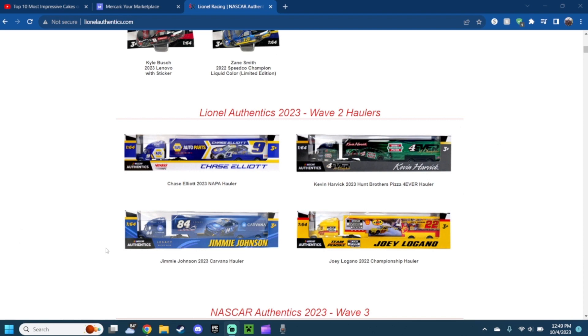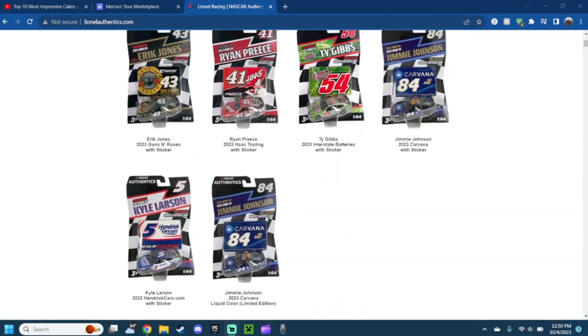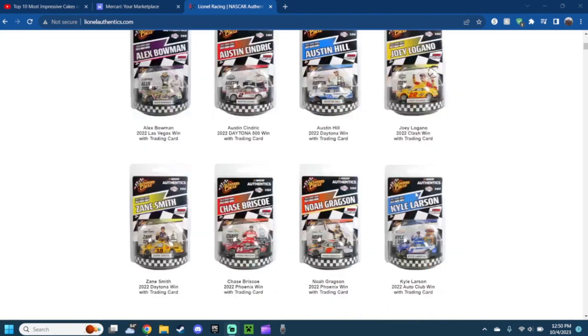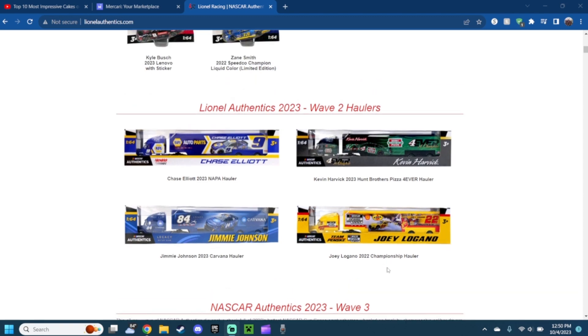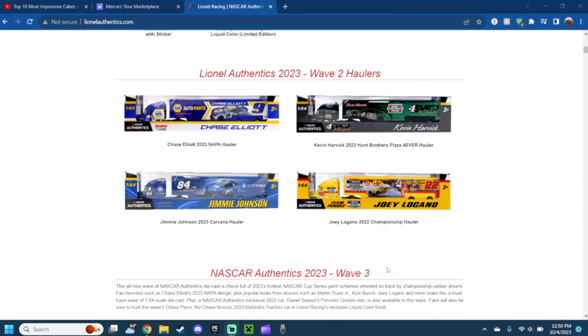This one is actually one of the most wanted haulers I'm going to get. This is the 2023 Carvana Jimmy Johnson hauler. As you may remember, NASCAR is celebrating 75 years, and Jimmy Johnson was back just for the anniversary race. We have this hauler and also a car of it. The blue color scheme looks good, with a little bit of hints of yellow. Of course the Carvana logo, Jimmy Johnson's number 84 — his usual number is 48 but since Alex Bowman has that number, Jimmy Johnson got number 84. This is one of the most wanted haulers I want to get.